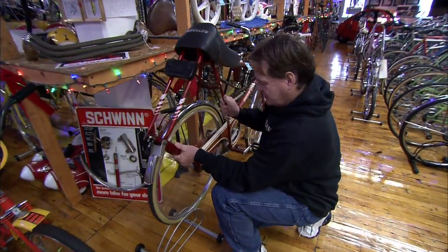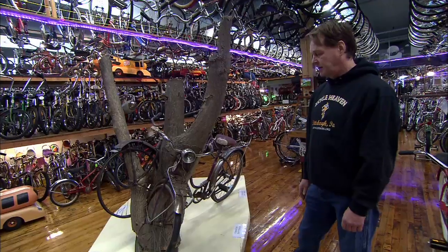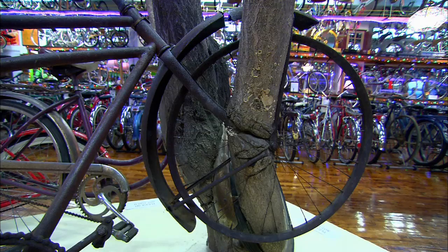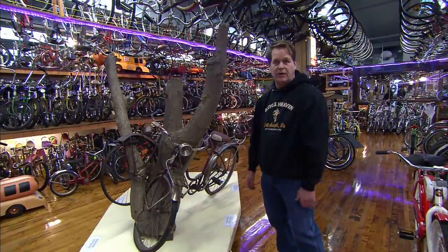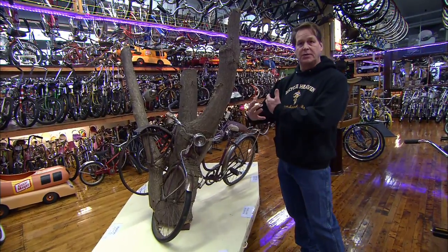This is the bicycle tree, and it's something a lot of people like. It's really unique — it was found on a farm in Ohio. What a lot of farmers did back in the day when they were done with their bikes was just throw them out in the field. What happened is the bikes were laying on the ground and the trees grew up and pulled the bikes right into the tree.